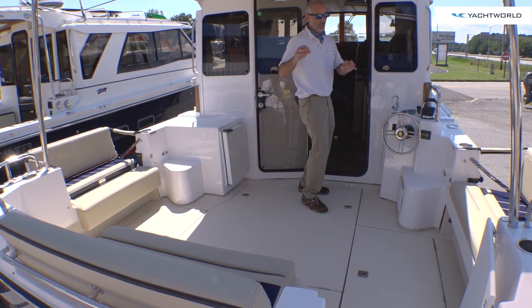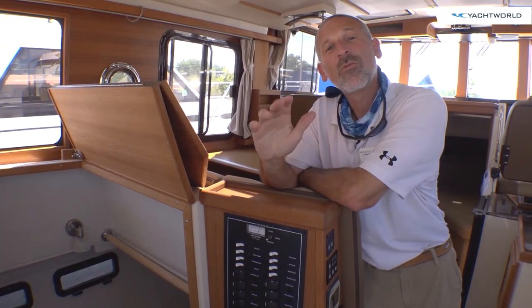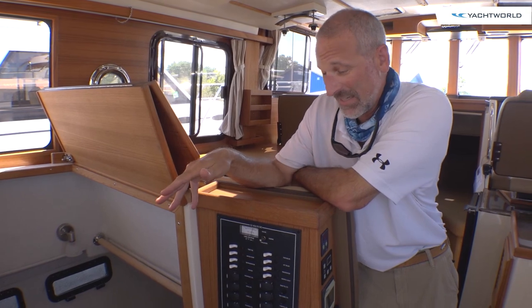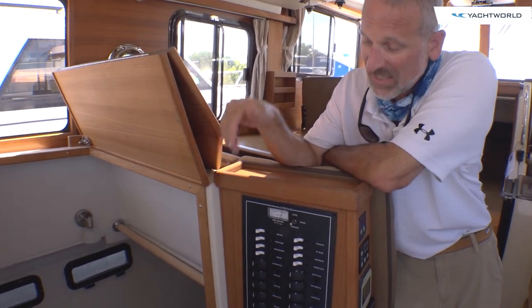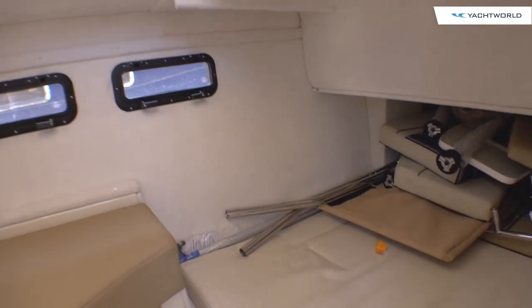We're going to keep going. Come on inside. One of the really nifty perks in this cabin is this side cabin back here, which not only gives you an extra sleeping space underneath of the dinette, but also has a day head. You're not going to find that on other boats.